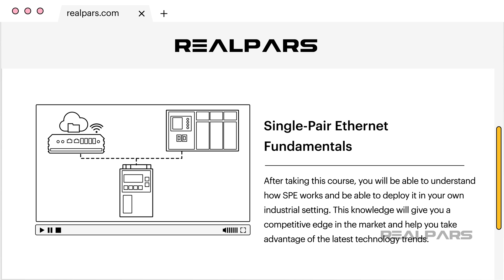If you are eager to dive deeper and fully understand Single-Pair Ethernet, remember there is the Single-Pair Ethernet Fundamentals course waiting for you. If you are a RealPars Pro member, you have direct access. Check the link in the description to learn more. Thanks for watching and happy learning!